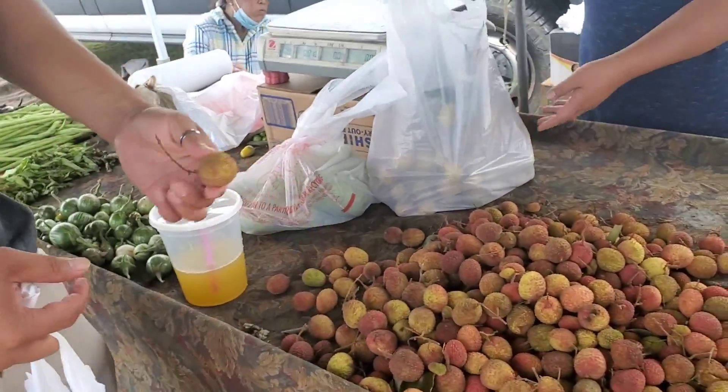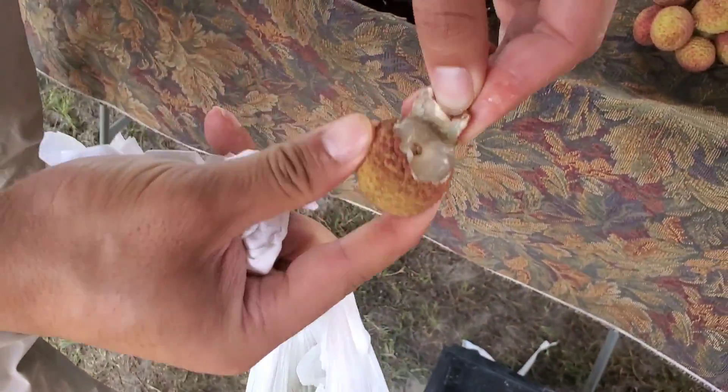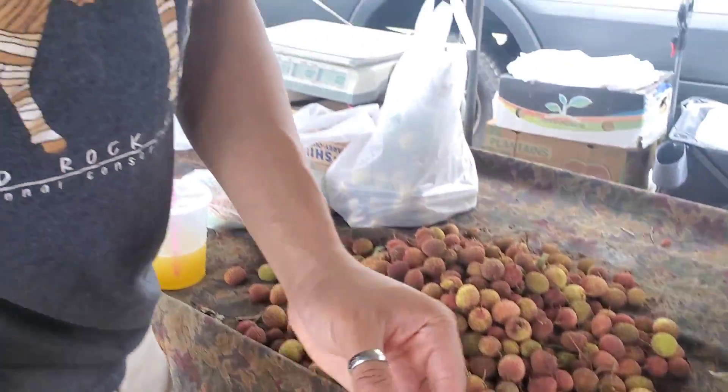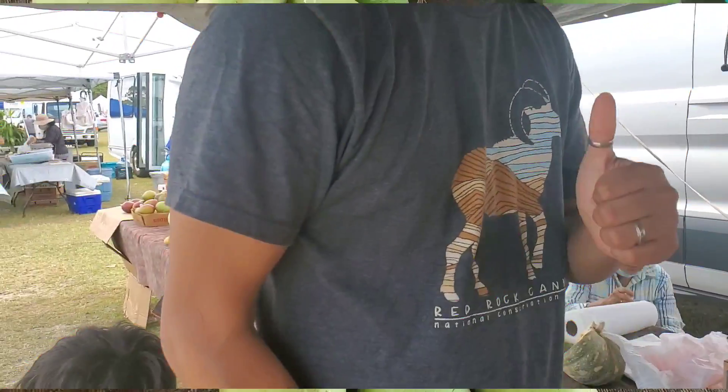Go ahead, do you want to try it? Yeah, let's try it. They're $4 a pound. Wow. Yummy. It's very good. Try it and let me know how it tastes. How is it? It's good? Sweet, it's good.